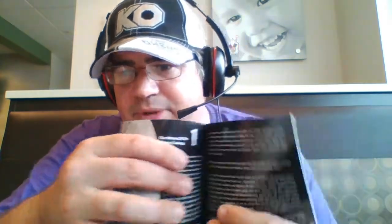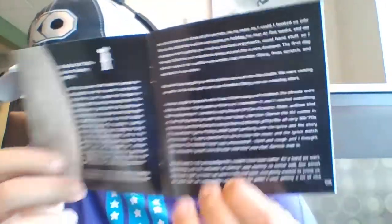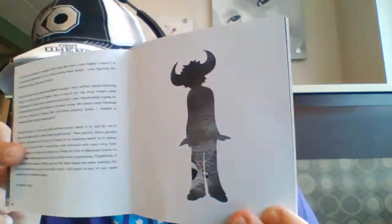The booklets have a long write-up done by J.K., basically discussing his time as they were developing music, some cool little stories about the writing of some of the songs. Just amazing, amazing job with the artwork.